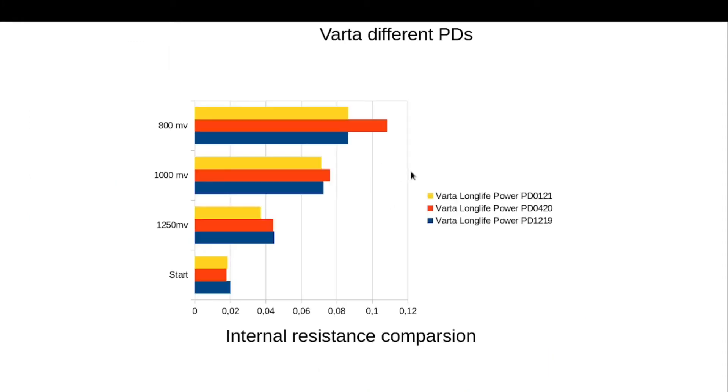Let's take a look at the internal resistance graph — and here we have a completely different picture. The battery with the most recent production date, January 2021, has lower internal resistance at almost all points. So it has better internal resistance throughout, but for some reason it has worse capacity and less energy. It looks really strange — it looks like maybe this Varta had some improper storage conditions. I cannot explain that. It's really strange results.